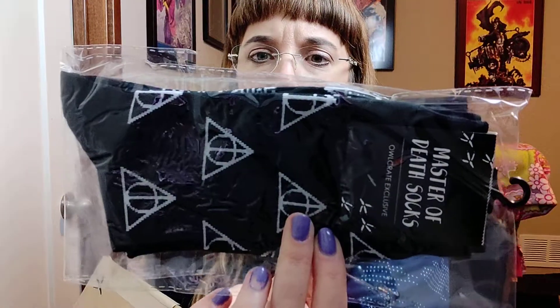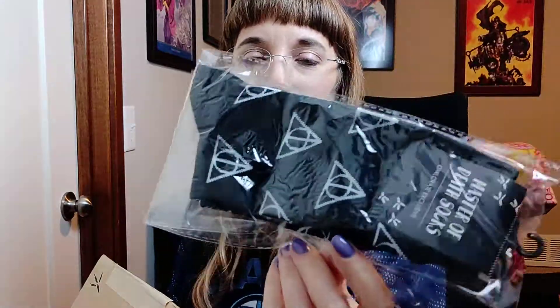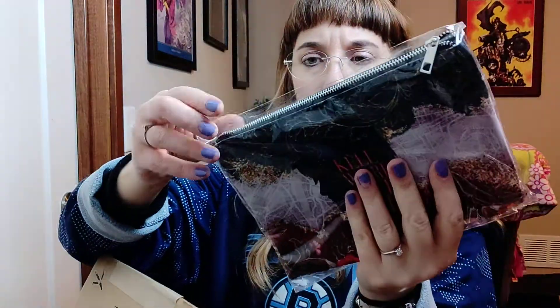There were also Master of Death socks — they have the Deathly Hallows symbol on them from Harry Potter. I don't wear socks like this, so these will be donated as well.